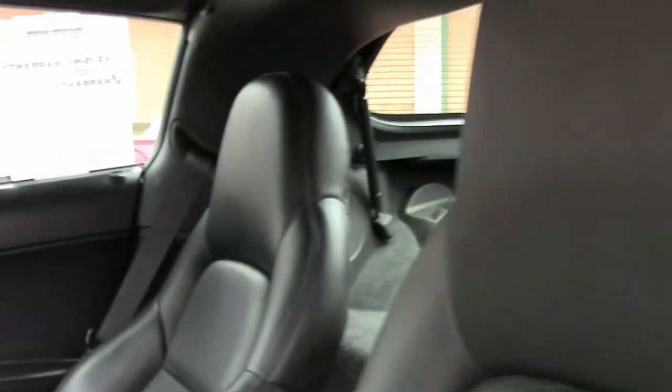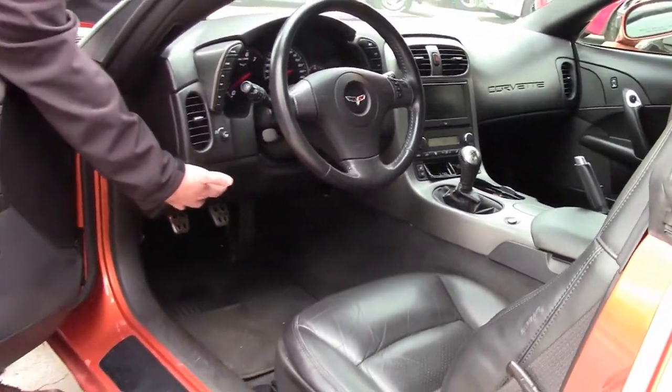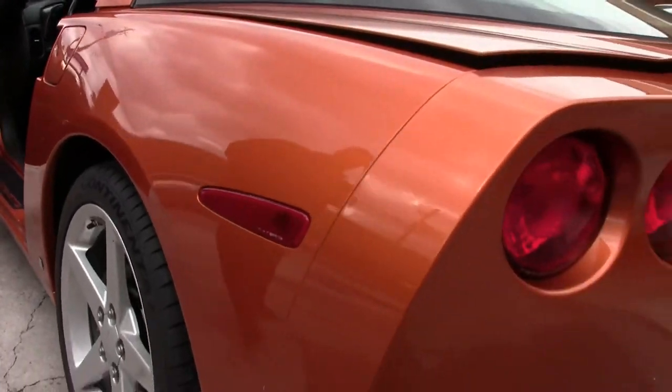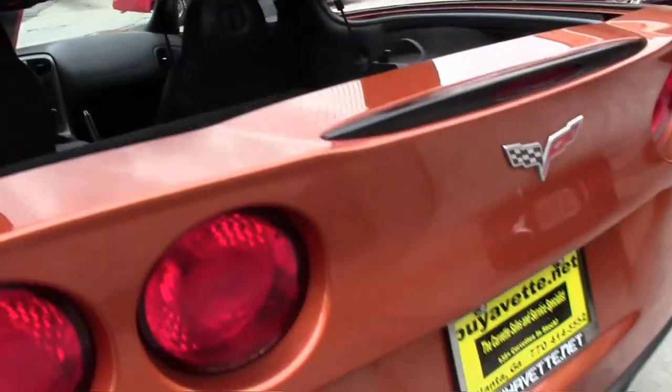Brand new Continental tires. LS2 400 horsepower engine — that LS history and series is a very reliable car. And as you can see, the back area is in excellent shape as well, including the carpeting.